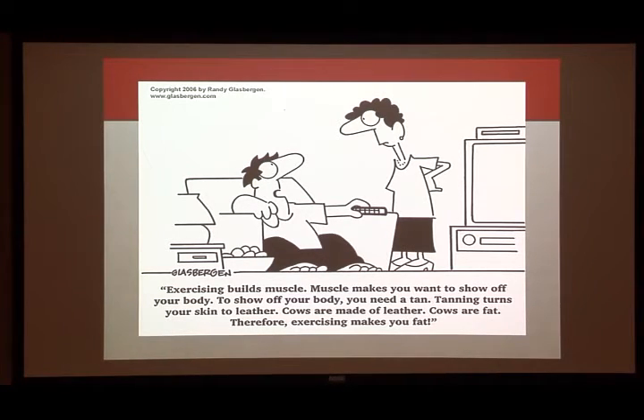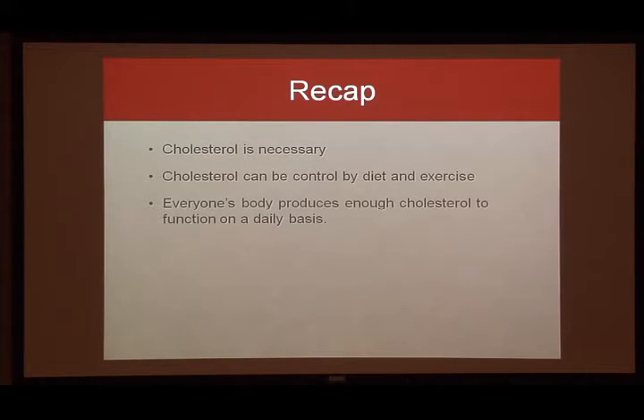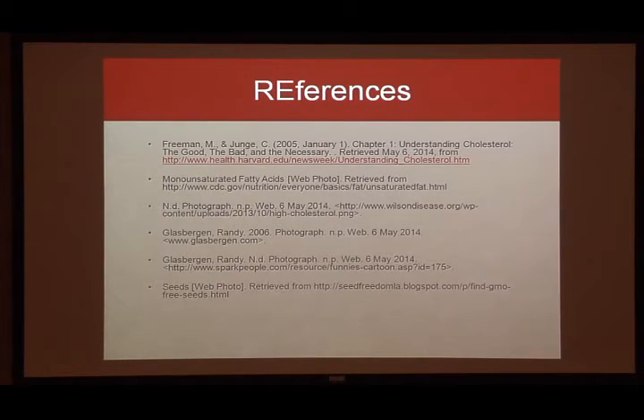To recap: cholesterol is necessary — your body can't function without it, and a cholesterol-free diet won't remove it because your body produces it. Cholesterol can be controlled through diet and exercise. Everyone produces enough cholesterol to function, so you don't need to worry about getting enough — your body takes care of that. Same with triglycerides — your body makes them from the food coming in to use as energy. Does anyone have any questions?